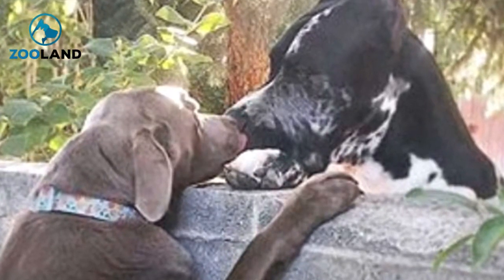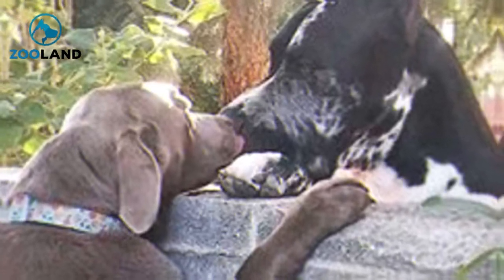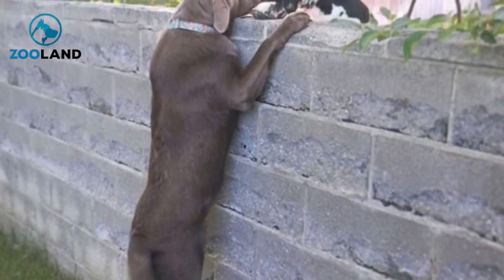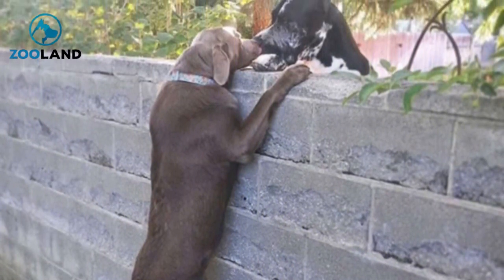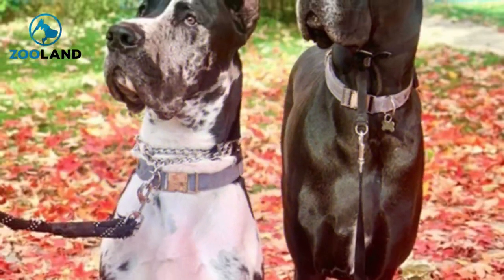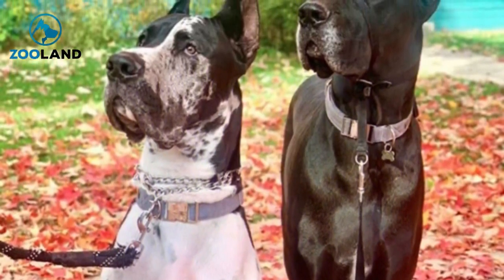So one day Giuseppe's family brought him a stool, and suddenly the sweet lab was finally able to peek over the wall. His little tail went a mile a minute as he rested his paws on the wall and popped his head over it. Giuseppe was overjoyed — as were Vito and Bambino, who had waited eagerly for the determined pup to finally succeed. Now Giuseppe can say hi to his friends and neighbors whenever he feels like it, and Vito and Bambino are thrilled to have a new friend just a sniff away.